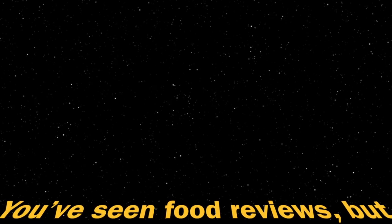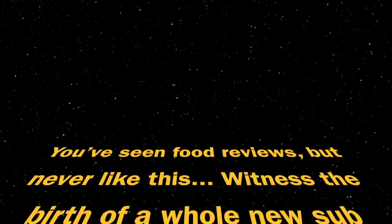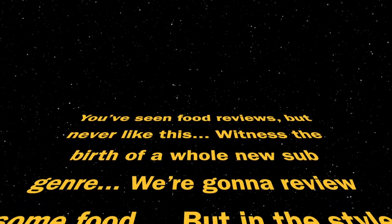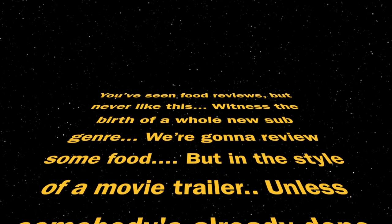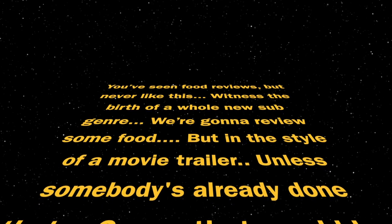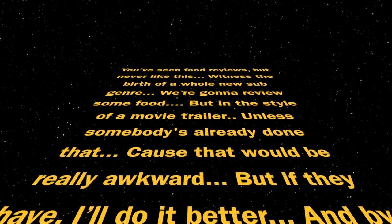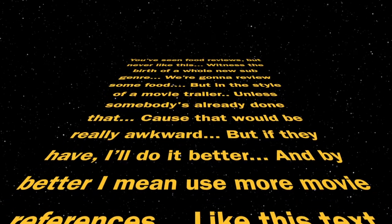You've seen food reviews, but never like this. Witness the birth of a whole new sub-genre. We're gonna review some food, but in the style of a movie trailer. Unless somebody's already done that, cause that would be really awkward. But if they have, I'll do it better. And by better, I mean use more movie references.